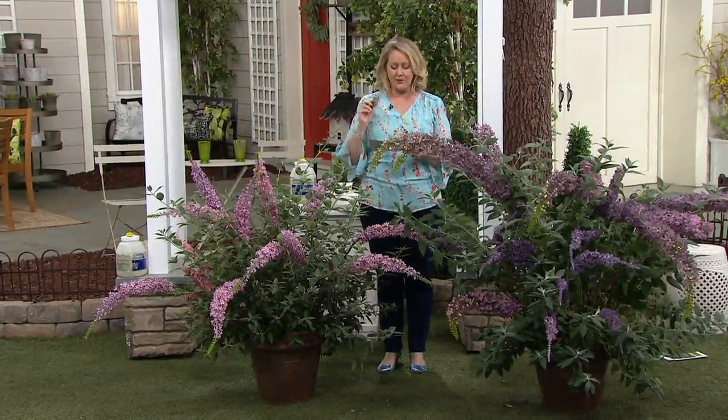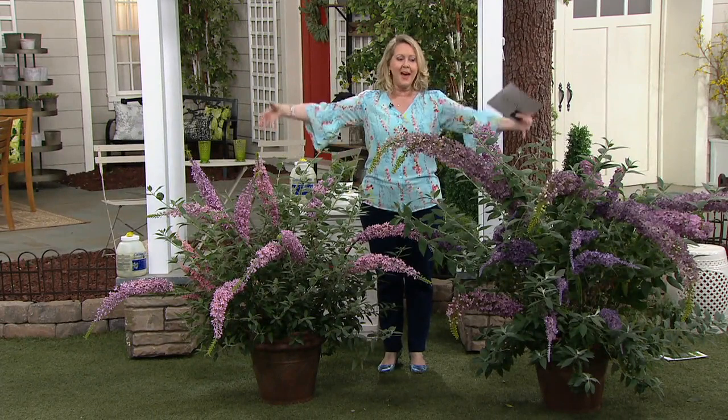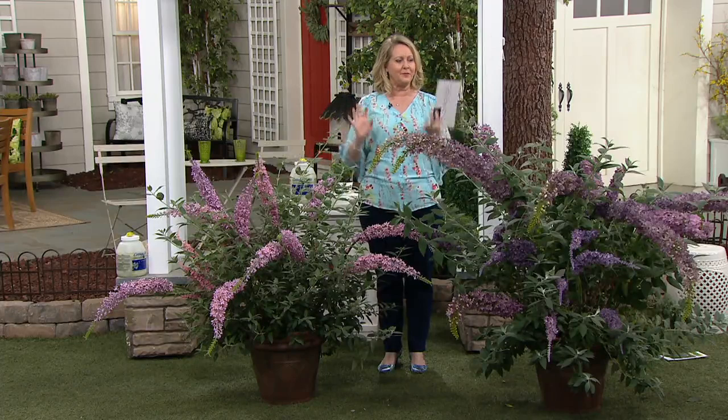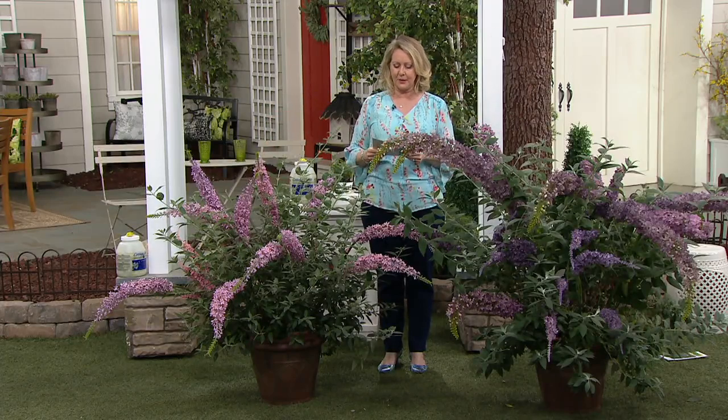This one is fragrant, by the way. Huge flowers — this dramatic weeping, flowery cascade is what you see here.